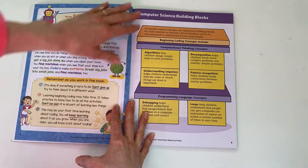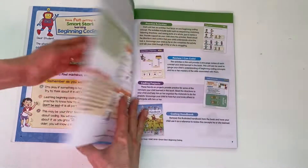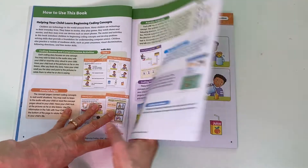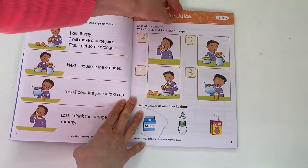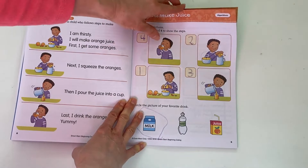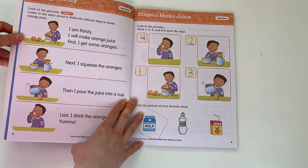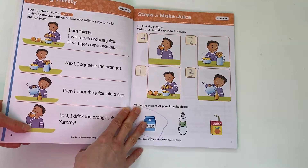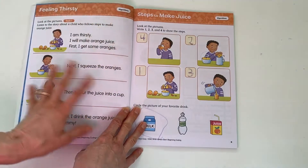Before we get into the activities, there is a letter to the student, some quick tips about beginning coding concepts and how we use those, and then there's some information for parents about how to use this book. Each lesson is color coded — all the algorithm stuff is this pretty orange color. Under the front cover, there is a QR code that you can scan and it will read the book to your child, which is really amazing.